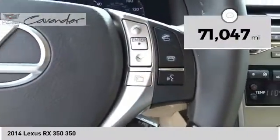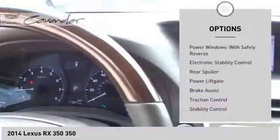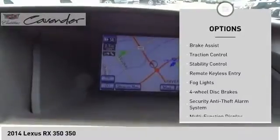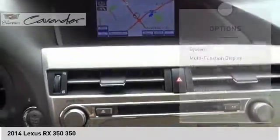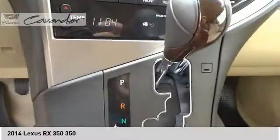This vehicle has less than 75,000 miles. Here are some of this vehicle's great options: power windows with safety reverse, electronic stability control, rear spoiler, power lift gate, brake assist, traction control, stability control, remote keyless entry, fog lights, and four-wheel disc brakes.